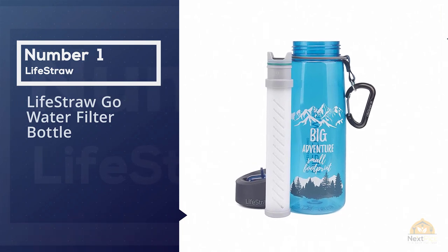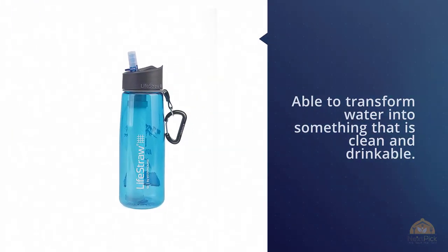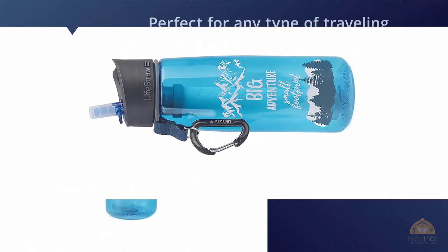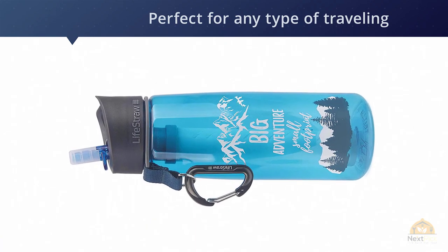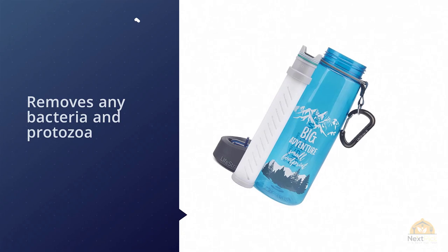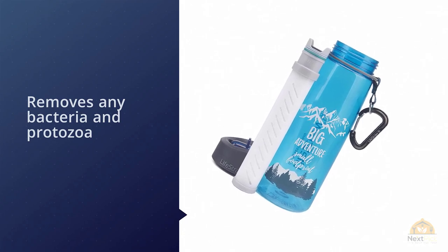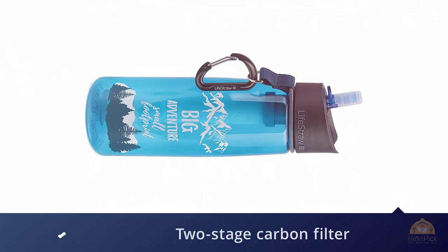Number one, most popular: the LifeStraw Go water filter bottle. This is the best filtered water bottle from LifeStraw, which is able to transform water into something clean and drinkable. It's perfect for any type of traveling, as it has a hollow fiber membrane that filters the water and removes bacteria and protozoa, allowing you to use water from lakes and streams. It has a two-stage carbon filter which removes bad odor and chlorine.